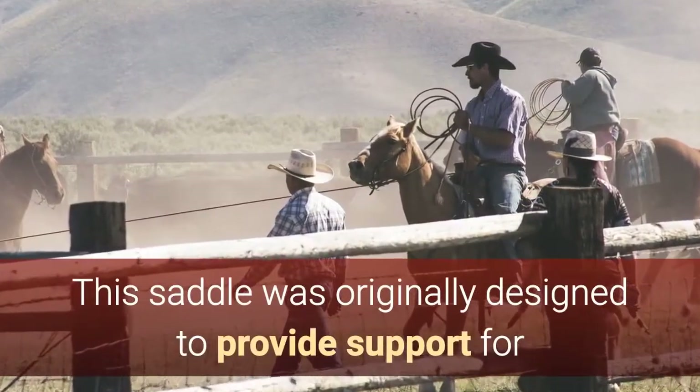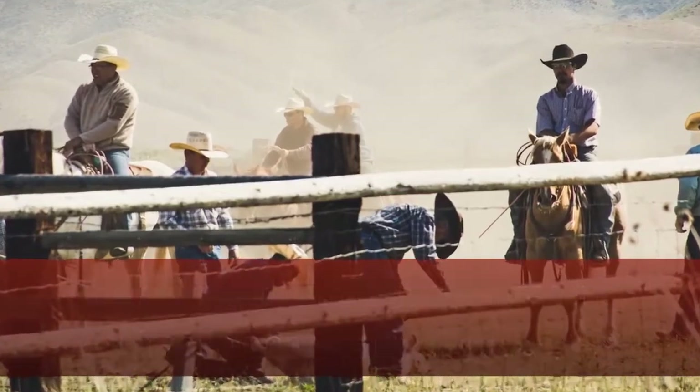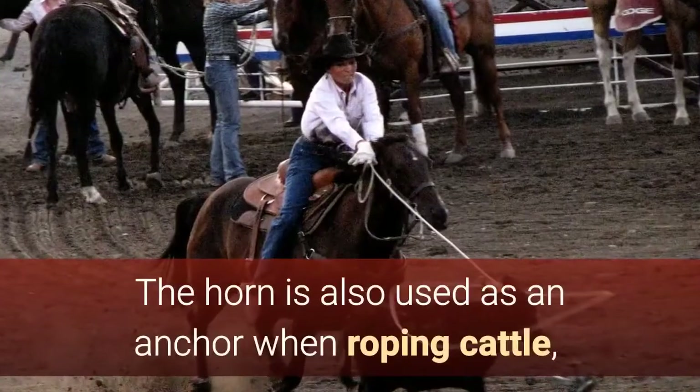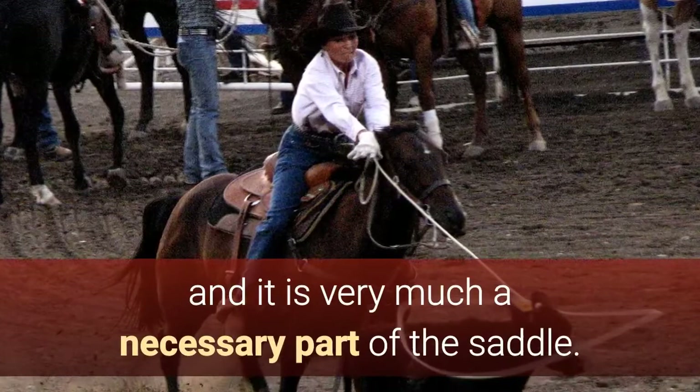This saddle was originally designed to provide support for the rider with sudden changes in direction on working horses, having to respond to sudden lateral movements and very sharp, immediate turns. The horn is also used as an anchor when roping cattle, and it is very much a necessary part of the saddle.